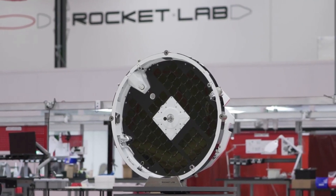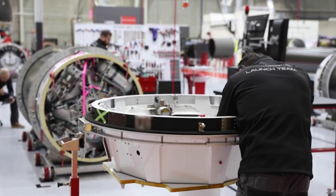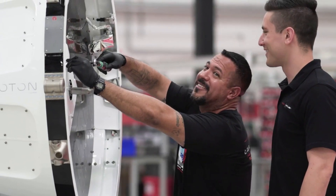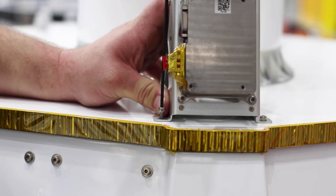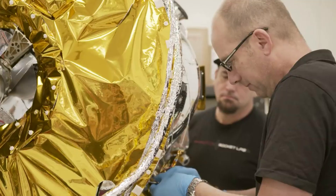Rocket Lab also has an upgraded version of this hardware named Photon. Photon is based on the heritage Electron launch vehicle Kickstage, leveraging numerous components that have significant flight heritage. Photon flies as the upper stage of Electron, eliminating the parasitic mass of deployed spacecraft and enabling full utilization of the fairing. By now, this hardware has allowed Rocket Lab to send payloads to the moon using only the Electron rocket.